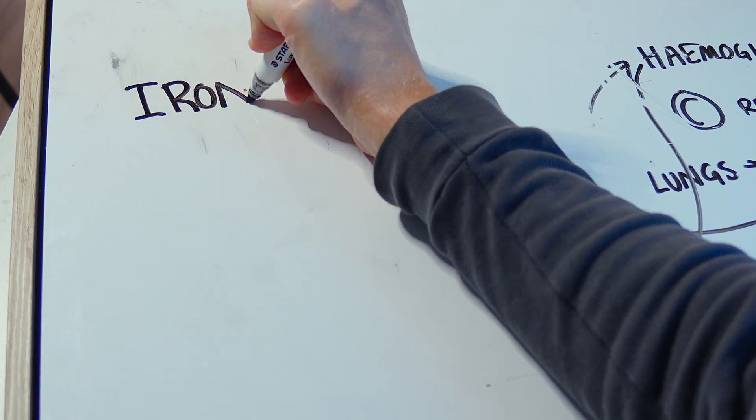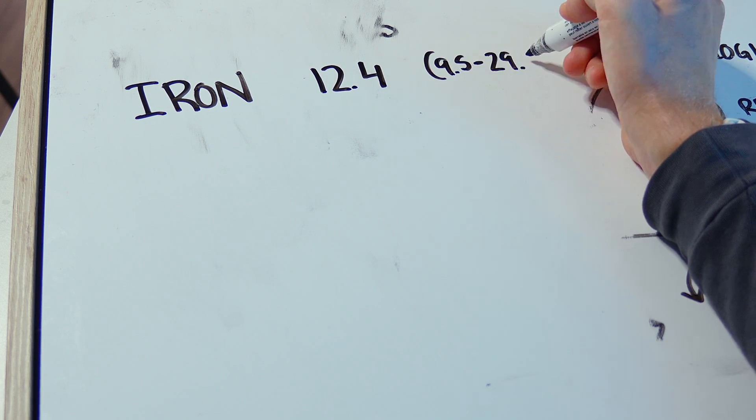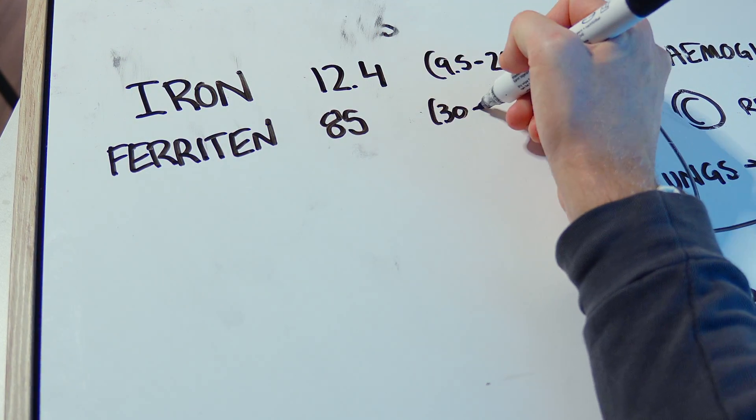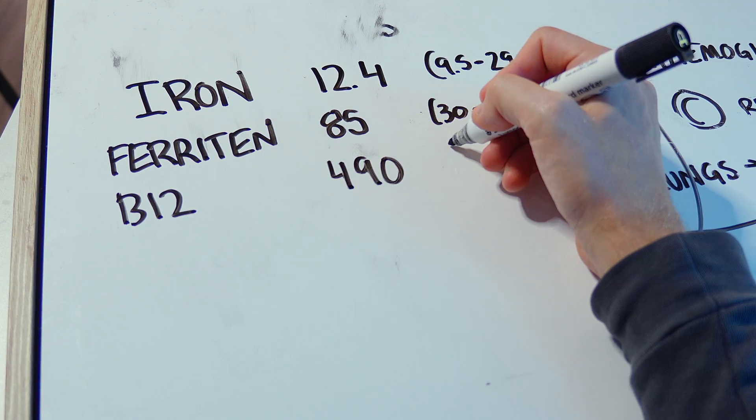The blood values that relate to iron are so important. The first is serum iron — the amount of iron in your blood within the hemoglobin protein complex in the red blood cell. Ferritin is the amount of stored iron in your body, kind of like a bank vault. With high aerobic training demand, your iron levels may maintain themselves while your ferritin actually drops as your body adapts. We also need to talk about B12 — it's the least talked about thing in blood tests, but it's so important.